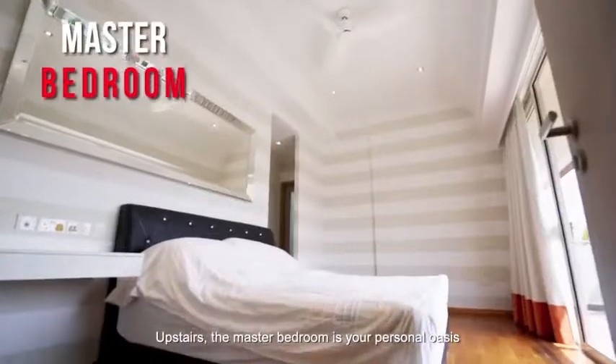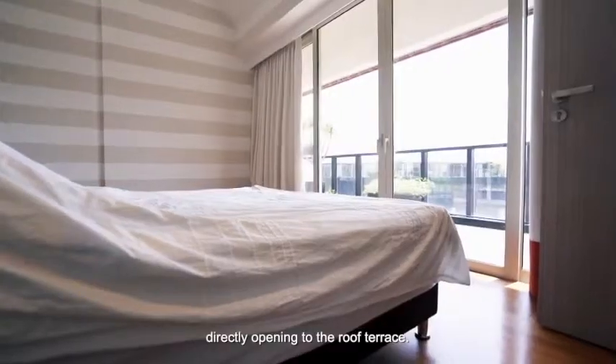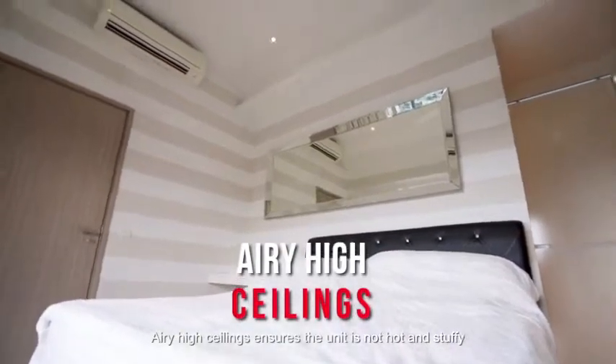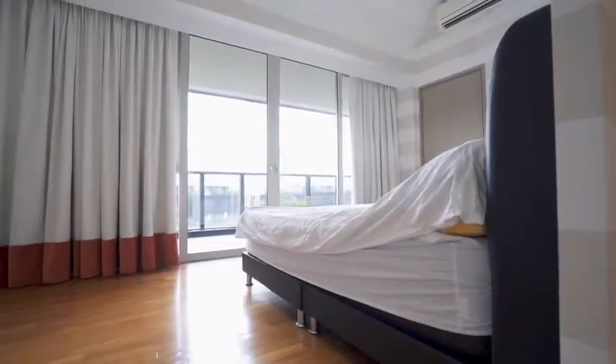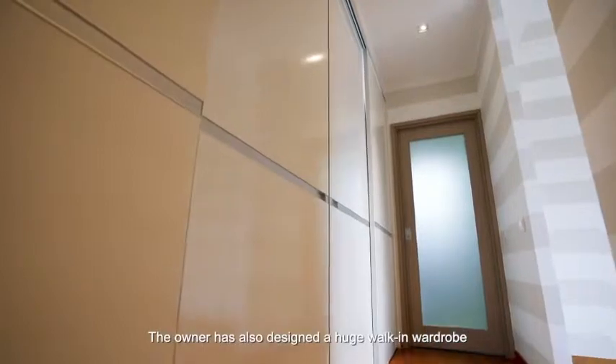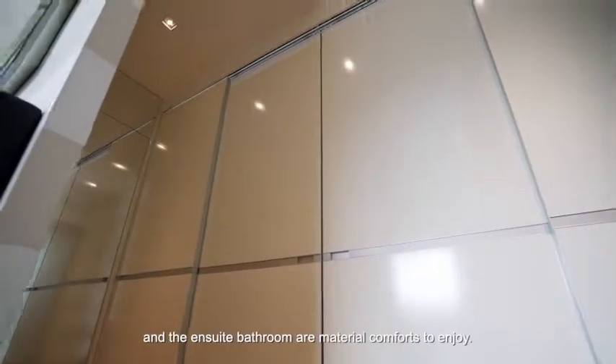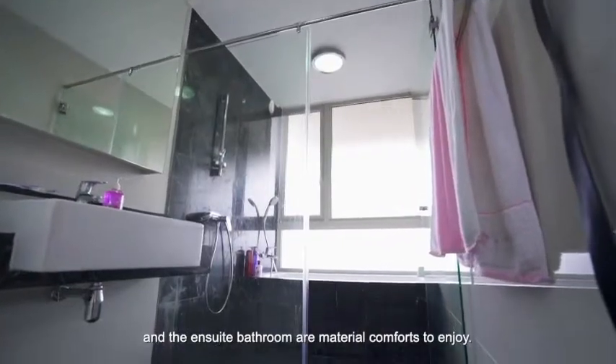Upstairs, the master bedroom is your personal oasis, directly opening to the roof terrace. Airy, high ceilings ensure that this unit is not hot and stuffy. The owner has also designed a huge walk-in wardrobe — a brilliant idea for the missus. And the en-suite bathrooms are material comforts to enjoy.